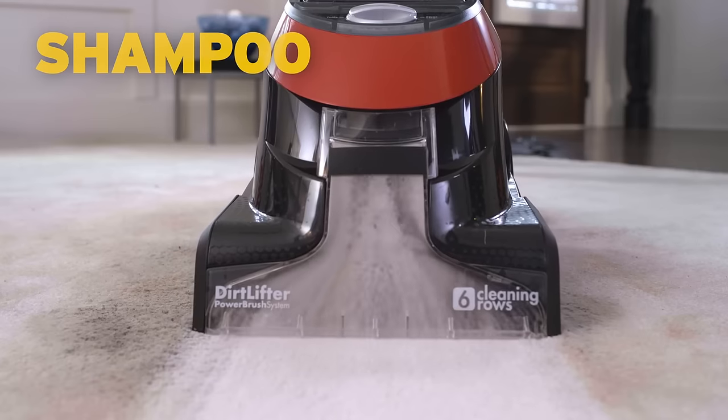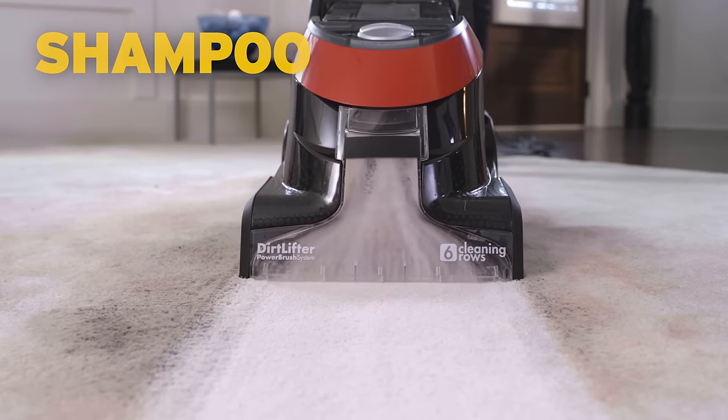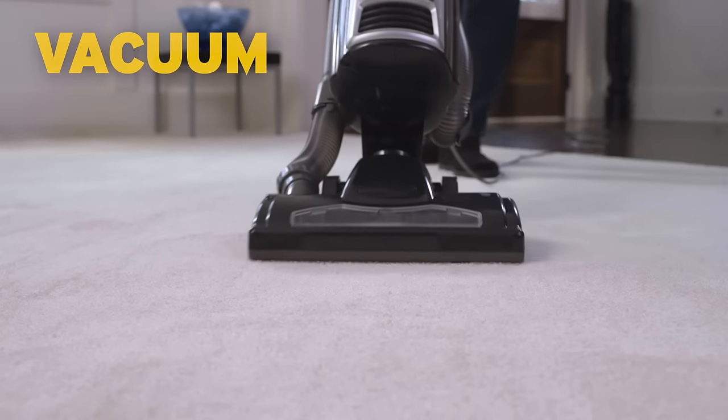Vacuum area. Apply as directed by carpet cleaning machine. Allow surface to dry and vacuum.